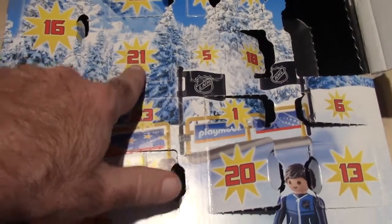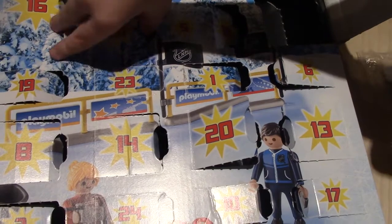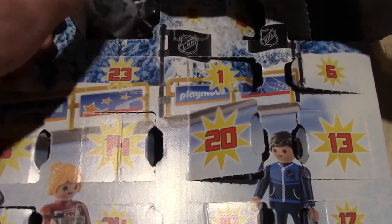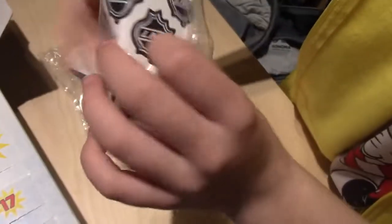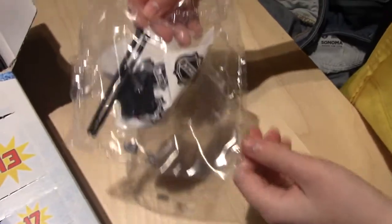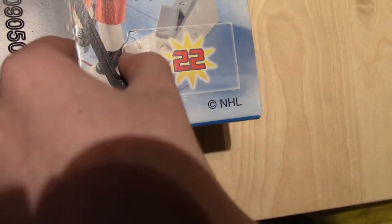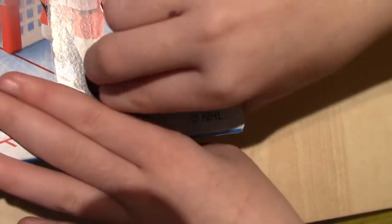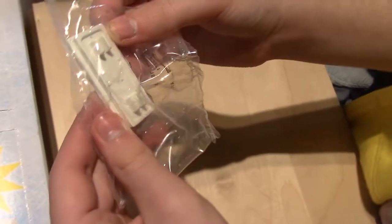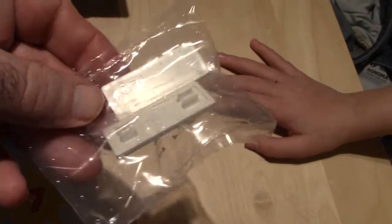We are on day twenty-one of the NHL hockey. Look at that — we got some flags and banners. Day number twenty-two, getting towards the final stretch here. This is the hockey. We got whatever this is — I think that's more banners. More banner things. You gotta have a lot of advertisement too. That's true.